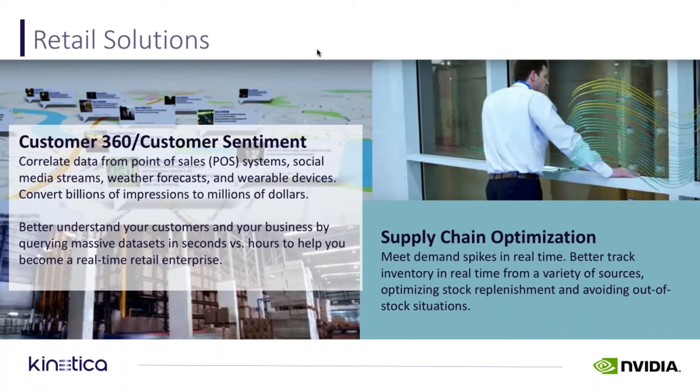Another use case in retail has been supply chain optimization. If there is a hot new fashion tweeted about by a celebrity, we've had clothing retailers where the spike in demand of a particular product is so intense and happens so quickly that they've been caught short with out-of-stock situations.